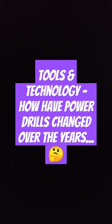Welcome to 3 a.m. Techno Hour. I wanted to know how a power drill has changed over the years to fit modern-day technology, so I typed that question into Google and was led to a website called toolsinaction.com.